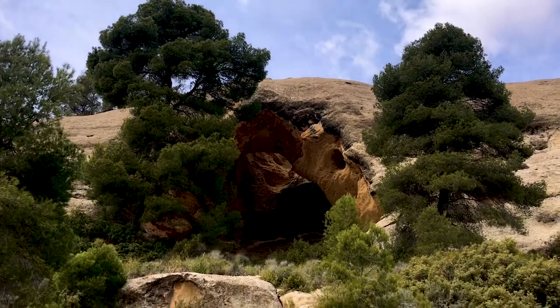For our visit today, we're looking at a site known as Monte Arabi, not far from Valencia in south-eastern Spain. Let's check it out.